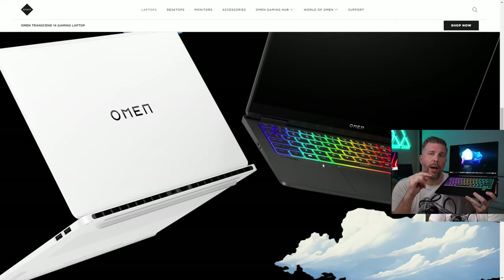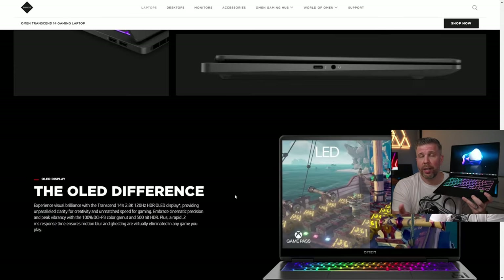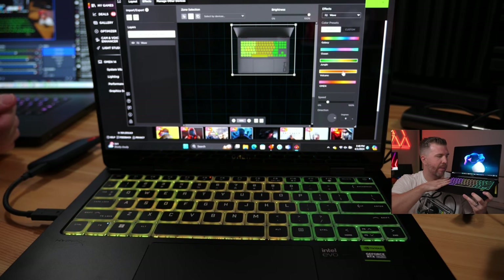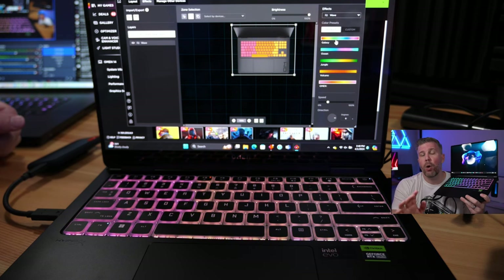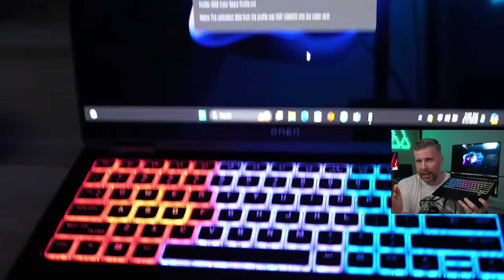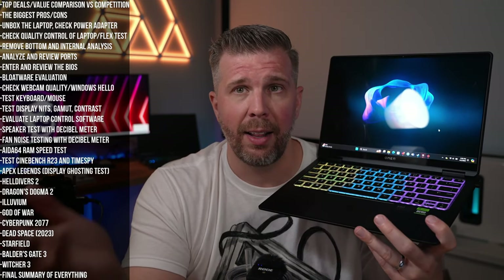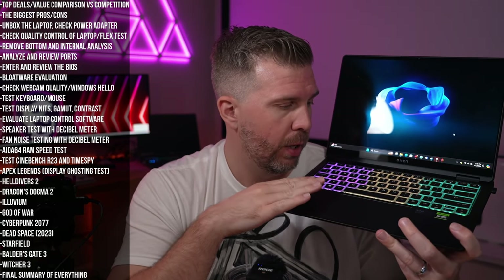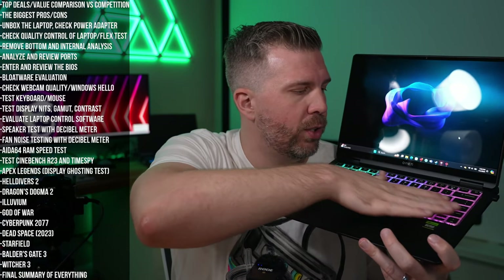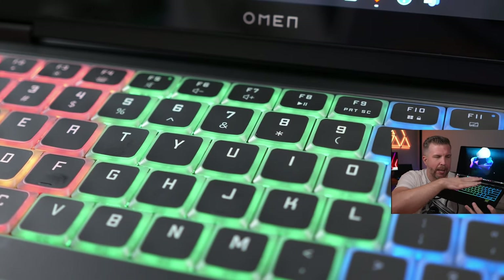One of my pet peeves about HP Omen's marketing around the Omen 14 is that they showed per-key RGB backlighting in all of their marketing materials — and it looks freaking awesome with the rainbow wave across all the keys. But at a $2,000 price tag, we only get four-zone RGB. HP should really get per-key RGB going as soon as possible. A comment in the live stream said it'll be coming at a later time.